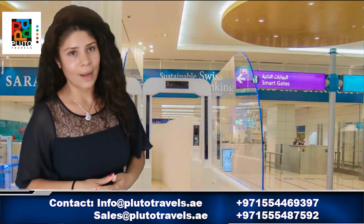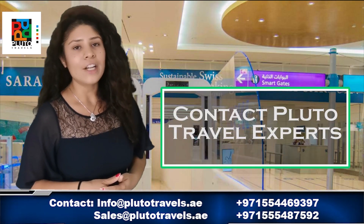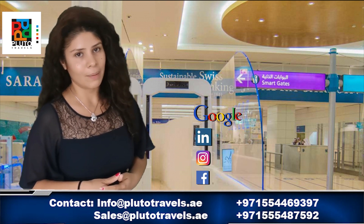Pluto Travels can book your hotels, tickets, and visas to Dubai. For further information, contact Pluto Travels, and don't forget to subscribe to our YouTube channel and follow our media pages.